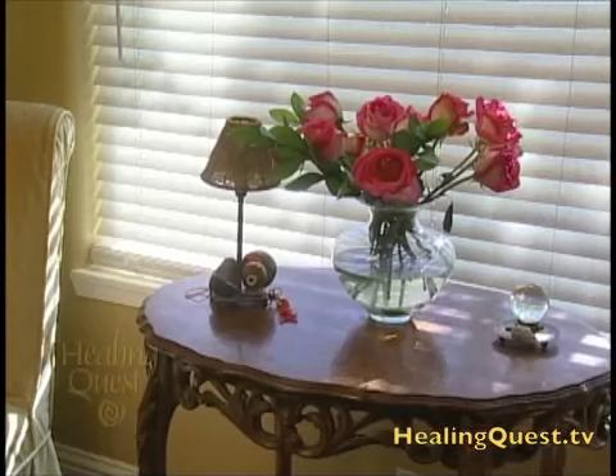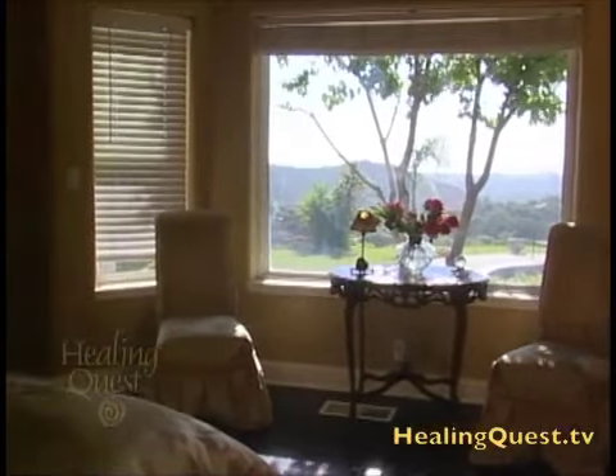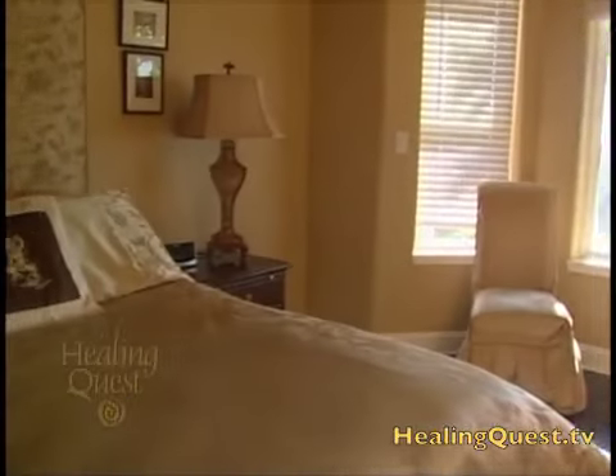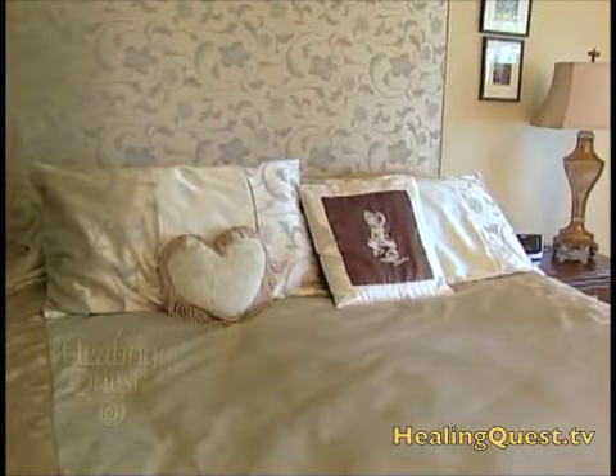Nancy says the bedroom deserves a lot of attention because it's probably the only place we spend five to eight hours in one spot every day, so the vibrational impact of the bedroom's feng shui has the most impact on one's energy field. The separation between bedroom and bathroom is a really important point — very common, easily fixed, but something that should not be overlooked.